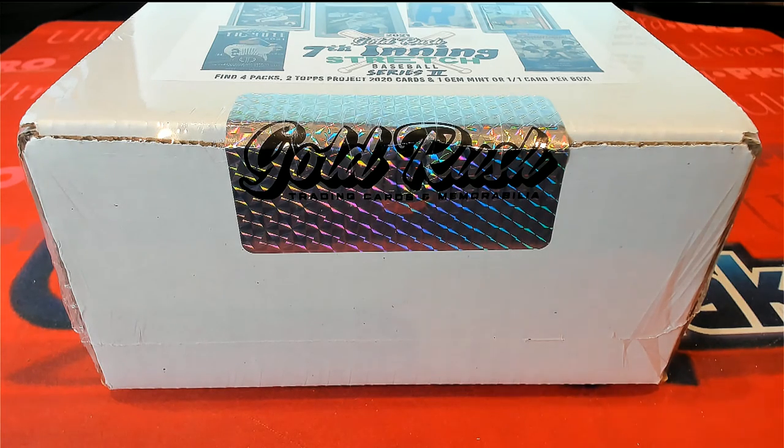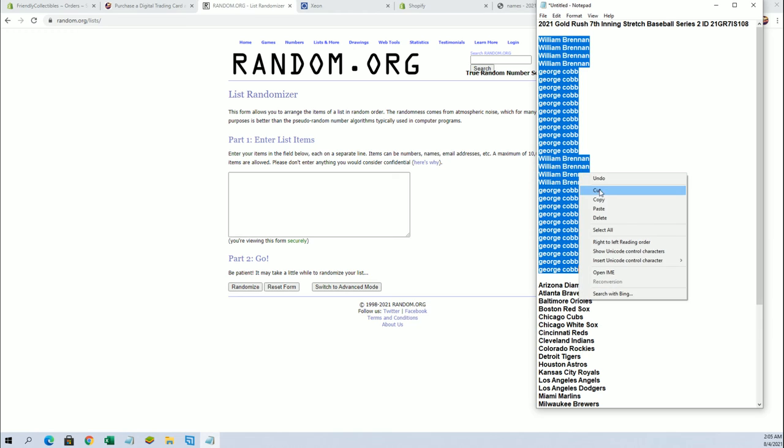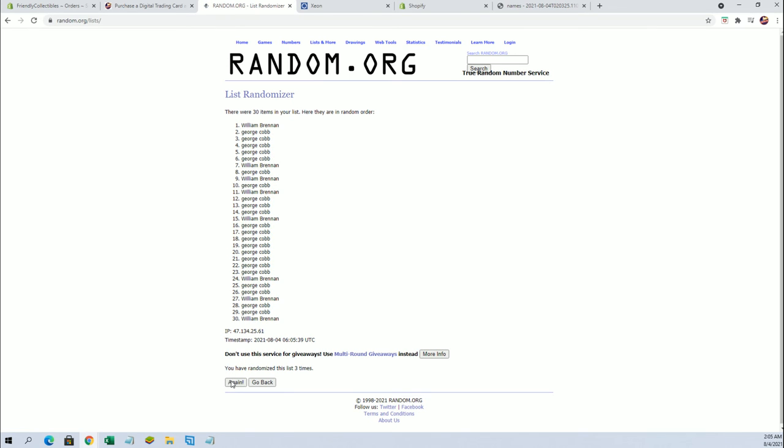Let's see what we got here. We got Will B down to George C. Let's copy and paste. Here we go, everybody. Good luck. 30 flip names in team, seven times each.